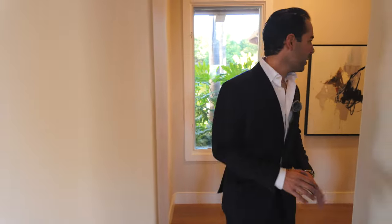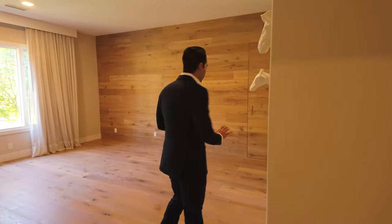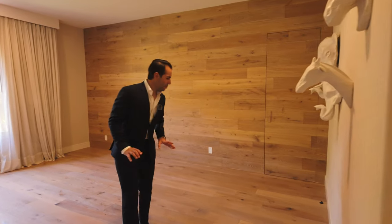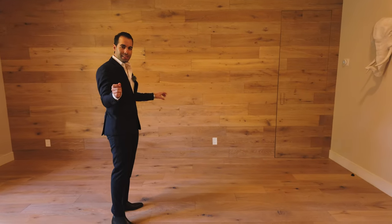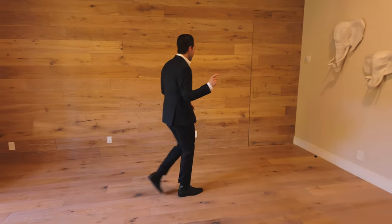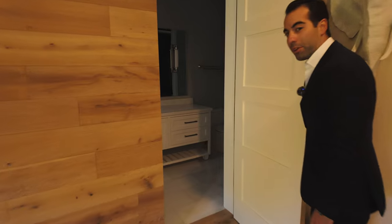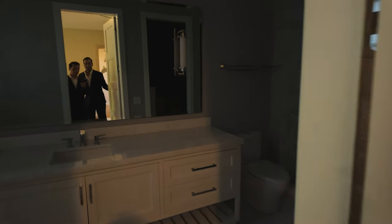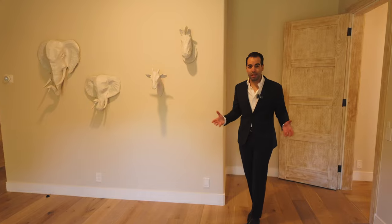Halfway to the master bedroom there's another bedroom. What I really like here is they continued the white oak flooring up onto the wall. And there's actually a secret door that leads into the bathroom — good size bathroom too. The bathrooms and closets in each of the bedrooms are really good size. It honestly seems like every bedroom is an ensuite.